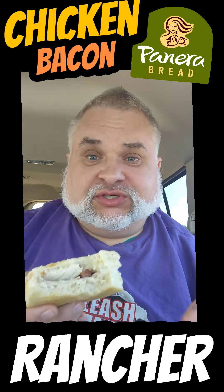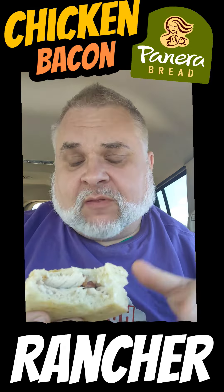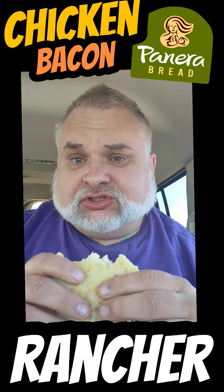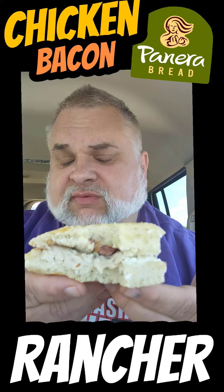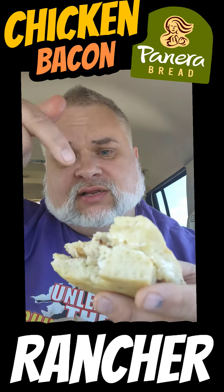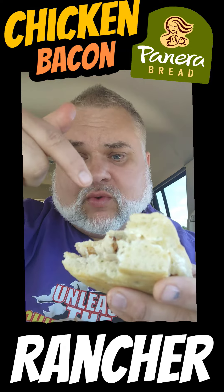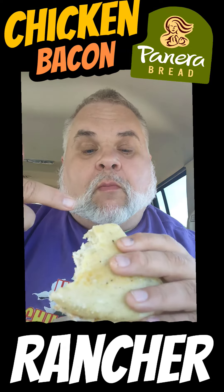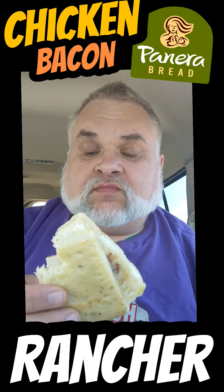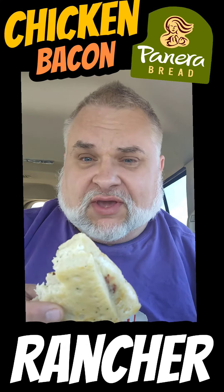I was hoping this would be a hearty lunch for me from Panera Bread, but you disappointed me a little bit. Chicken bacon rancher sandwich. I haven't had a whole lot of sandwiches from Panera Bread, and something's telling me in my memory — this is why. But not the worst lunch experience I've ever had, but definitely not the best either.